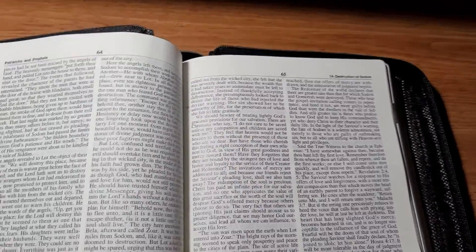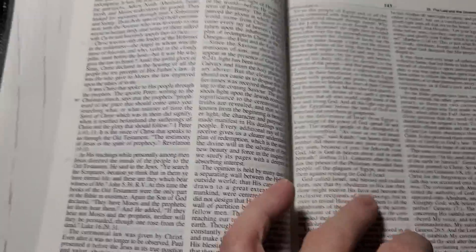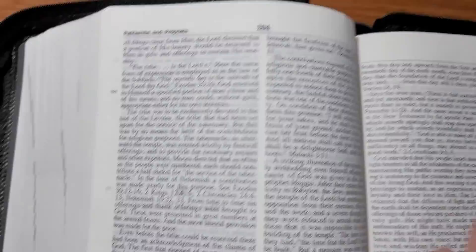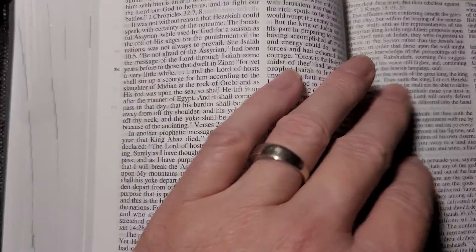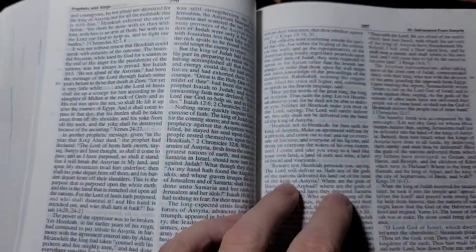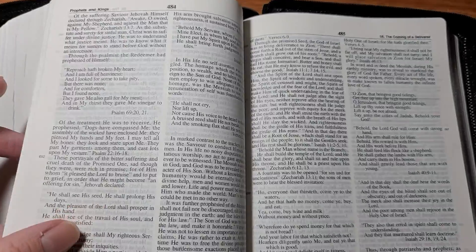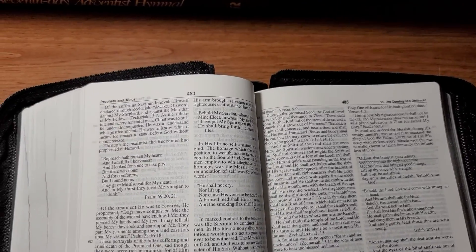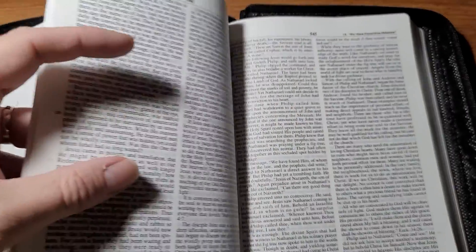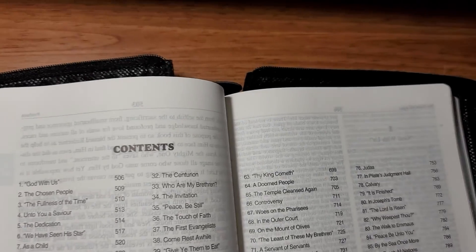I have read every one of these books in the five-book series — I highly recommend every one of them. After Patriarchs and Prophets, the second book in the series is Prophets and Kings. The third one is my personal favorite: The Desire of Ages. It's a wonderful biography of our Lord Jesus Christ. If you don't read any other book out of this series, read that one — it is absolutely amazing.